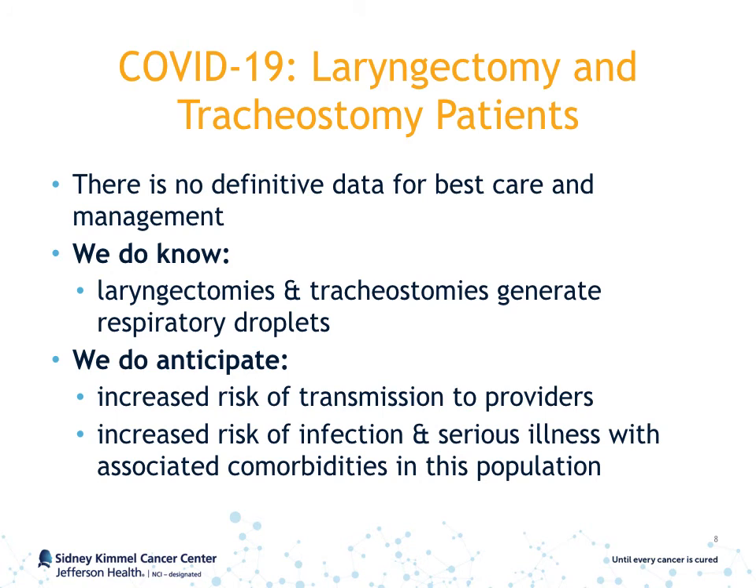In regards to the current coronavirus pandemic, there is no definitive data on how to best care for and manage laryngectomy and tracheostomy patients. We do know that there is increasing evidence of asymptomatic transmission of the virus. We also know that laryngectomies and tracheostomies generate respiratory droplets, and we anticipate an increased risk of transmission to providers caring for these patients, as well as increased risk of serious illness due to associated comorbidities in this patient population.